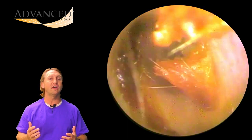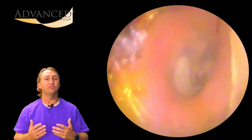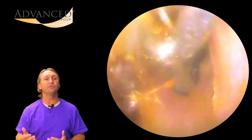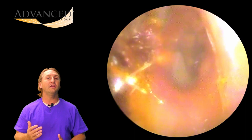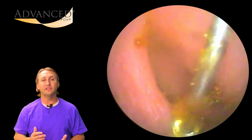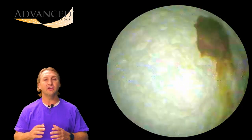During the case history, the patient disclosed that they had multiple eardrum ruptures when they were younger. They also had PE tubes when they were younger, so they had a lot of ear infections and middle ear problems that led to multiple eardrum ruptures and multiple surgeries.